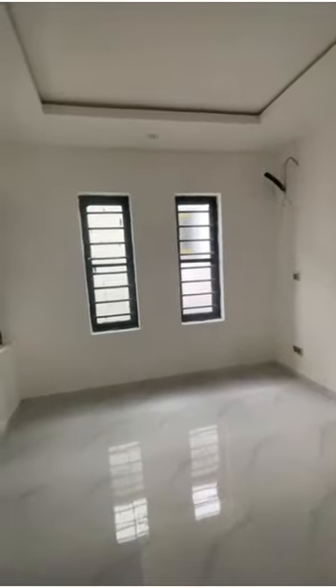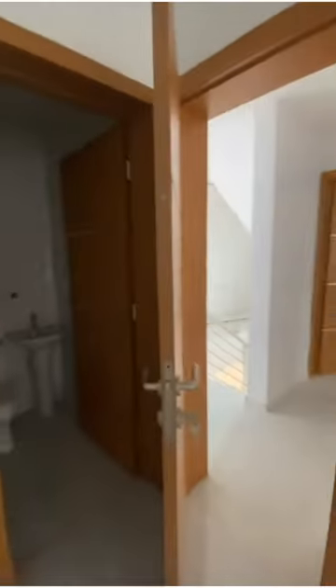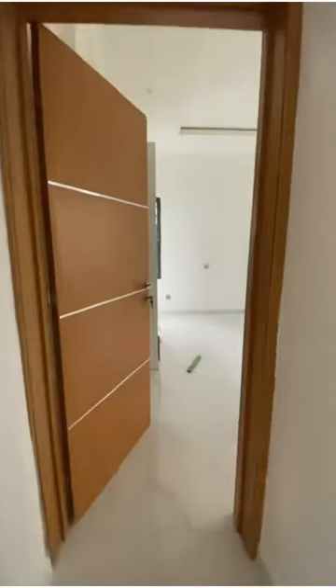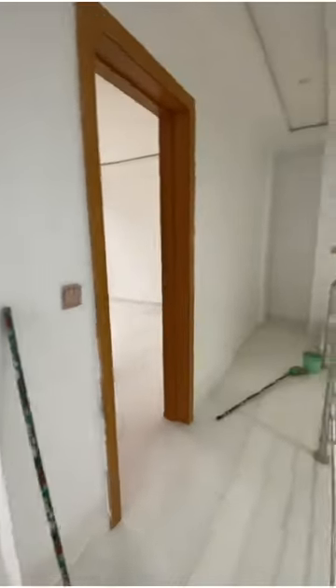Walking over to the first room — this particular floor has a total of three bedrooms, all en-suite, quite spacious, and comes with all kinds of wardrobes. Coming out to the second room — spacious, and even the bathroom. This is a home to die for, a property you truly call a home. And here we're walking over to the third room.